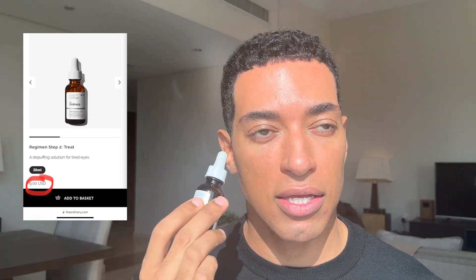Next I'm using the Caffeine Solution 5% + EGCG, which reduces the appearance of eye contour pigmentation and puffiness. This is a serum for your eyes — as the name says it contains caffeine, which helps reduce darker pigmentation around your eyes and any puffiness as well. I go lightly around my eyes and eyelids with this; it's also going to help smooth any fine lines in that area.